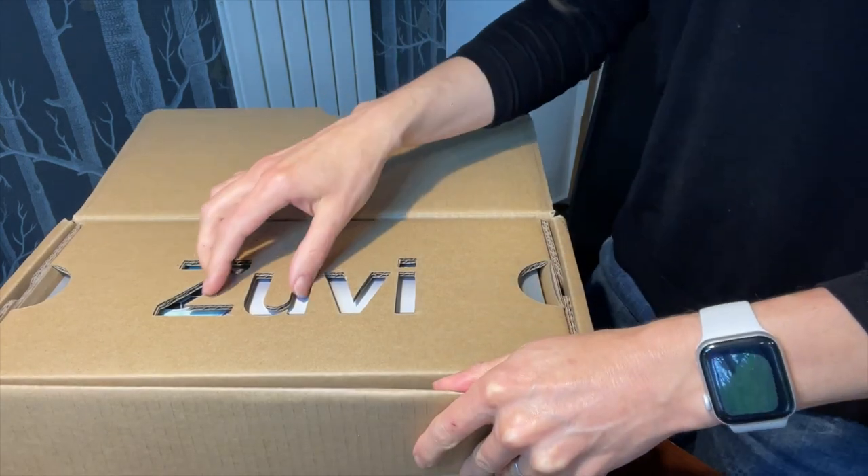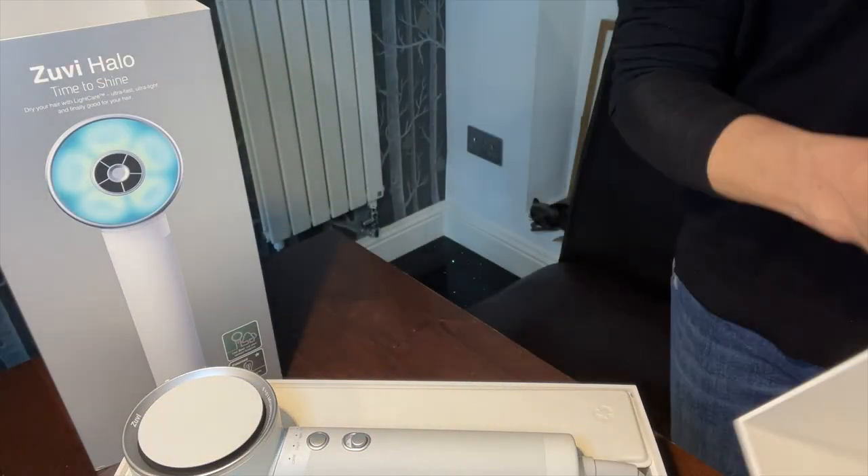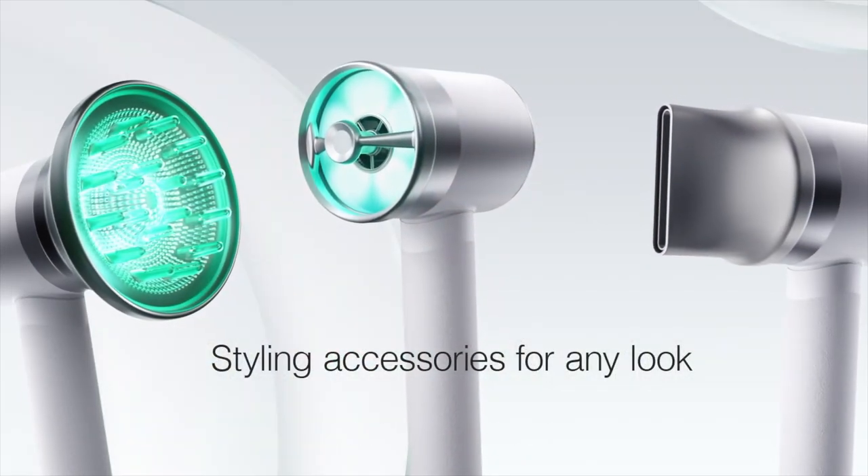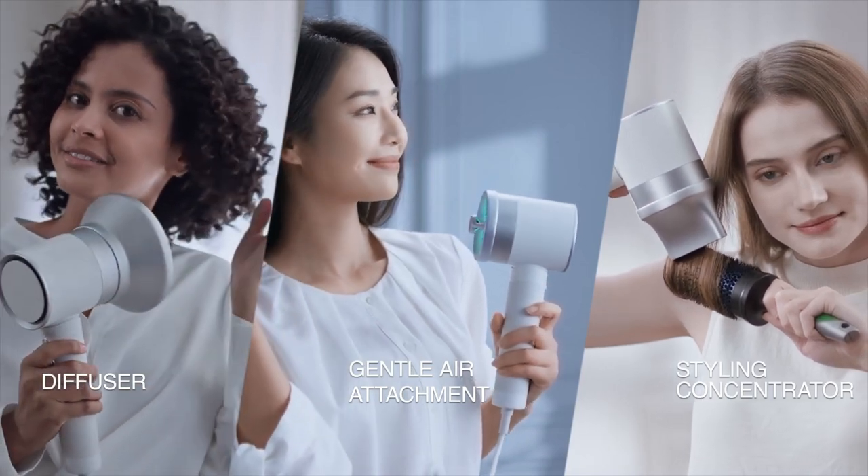Amid rising energy prices, it might be of interest to know it uses 60% less energy on average than a traditional dryer, according to the maker, though it's going to take a very long time before those savings go anywhere near covering the cost of the dryer. It does come beautifully packaged, but unlike something like the Dyson at a similar price point, it doesn't have its own carry case. It does however come with three separate attachments: a diffuser to enhance curls, a styling nozzle for straightening and styling hair, and a gentle air attachment which disperses cooler air for sensitive scalps.